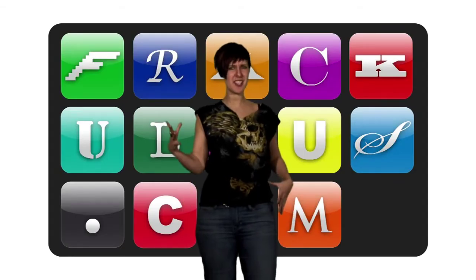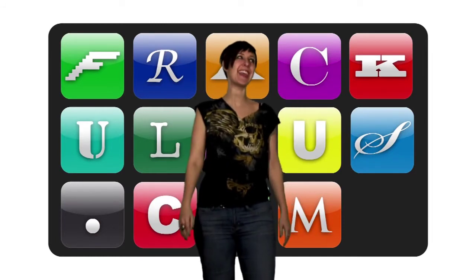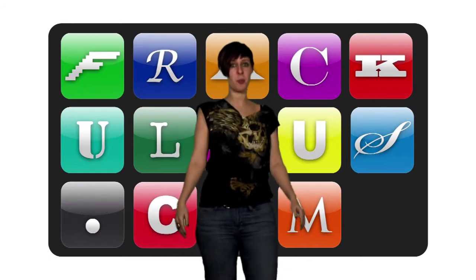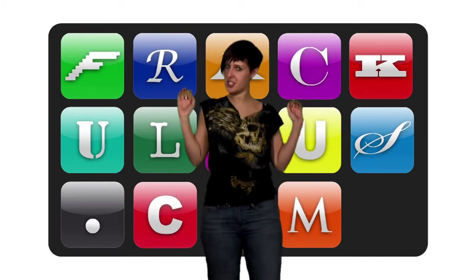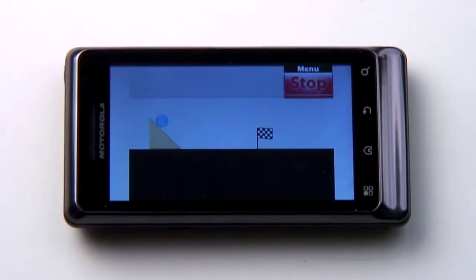Have you heard? There's something better and freer than Angry Birds. So says the internet, and the internet only ever speaks fact. It's designed by a 14-year-old boy and has leapt straight to the top 5 free apps in the Android and iTunes store. But what does it do? Bubble Ball is a physics-based game.